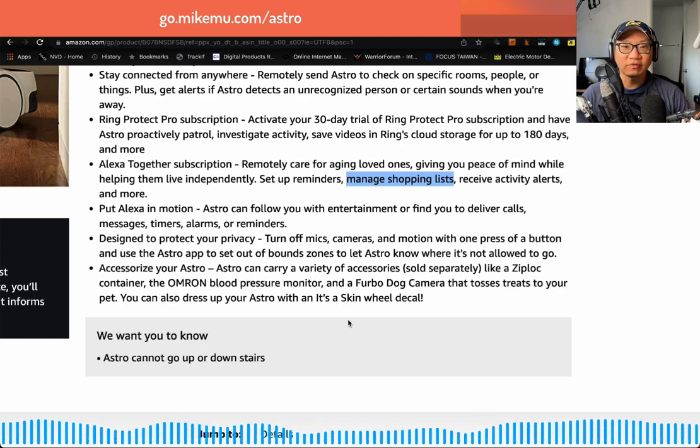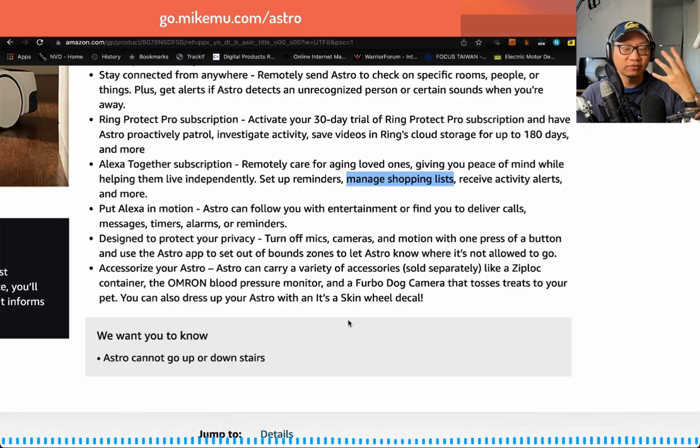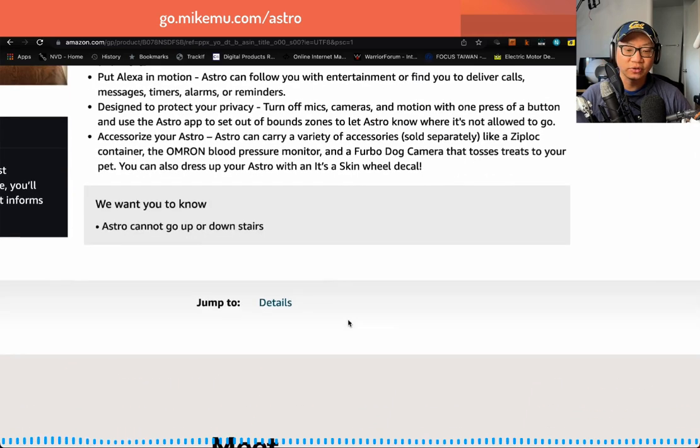I almost never forget to take my vitamins because Astro comes to find me and remind me. It will actually go and locate me because I can say 'find me' and it knows who I am based on facial recognition. Those are some really good things about Astro.